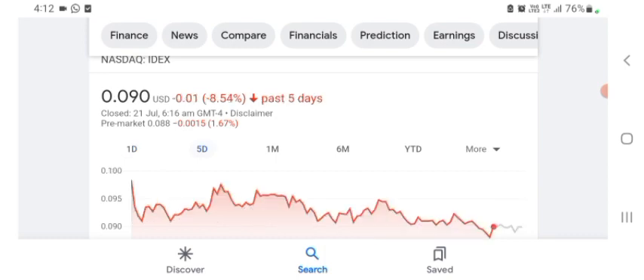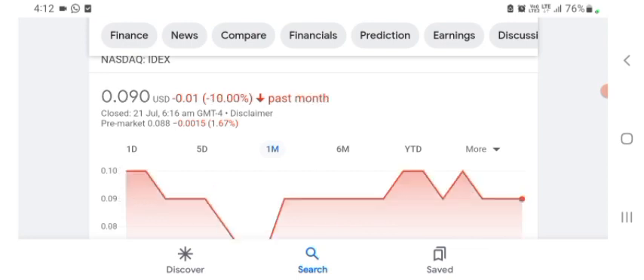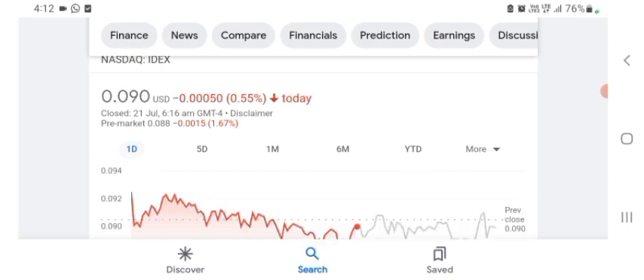In five days before, the stock was trading at 8.54% negative in a day. In one month before, the stock was trading at 10% negative in a day. We can easily see the stock was volatile. The volume of the stock was recently not at all-time high, so the fundamentals of the stock are not better for today. Before buying and selling the stock, please consult your financial advisor.